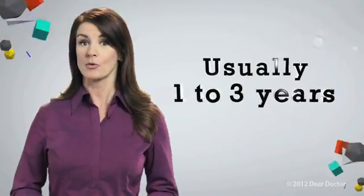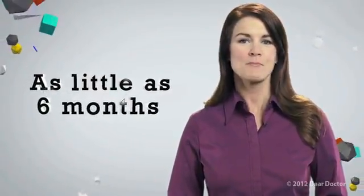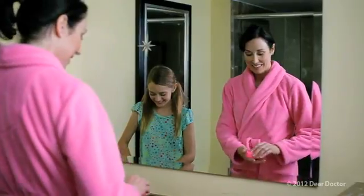Treatment time typically ranges from one to three years, depending on the growth of a patient's mouth and face, and the severity of the problem. Early interceptive treatment for children, as well as minor tooth movement for adults, may take as little as six months. Once treatment is completed, retainers are often used to maintain the results and keep your smile beautiful.